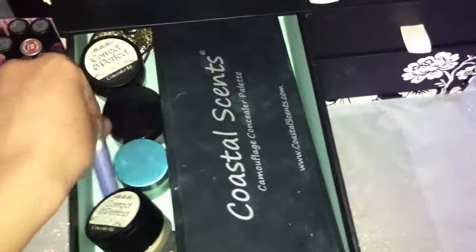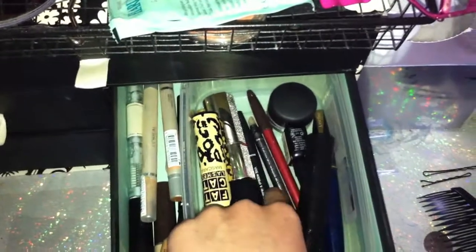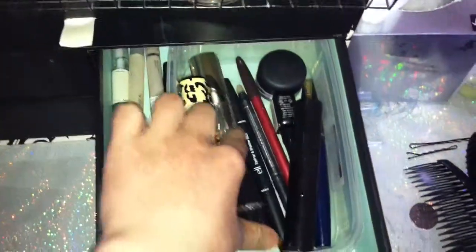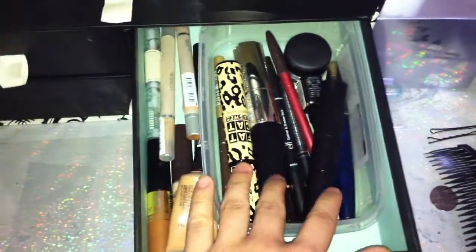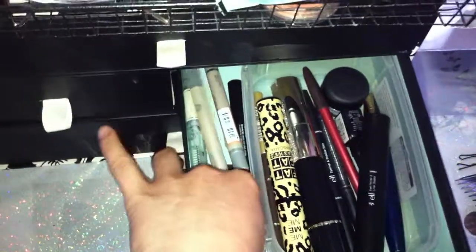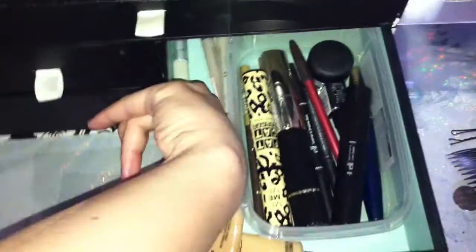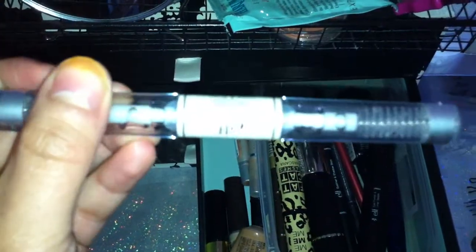Urban Decay Primer Potion and all that. And here this is my eyeliner, my gel liners, my eyeliner, my mascaras, my kajol and everything in here. And here is a stick foundation and some eyebrow products.